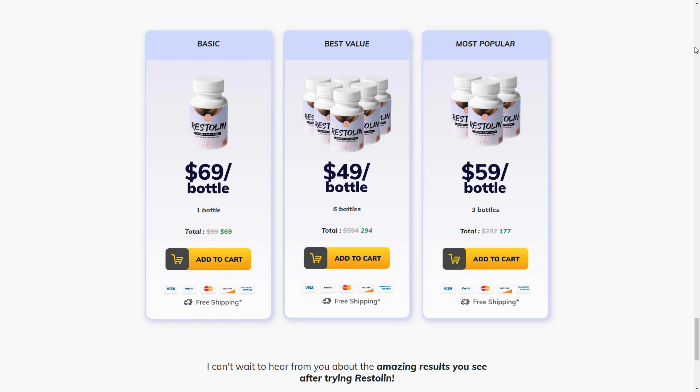The first thing you need to know about Restylane is to be careful with the website you're going to buy it from, because Restylane is only sold on the official website. I have left a link to the official site below in the video description.